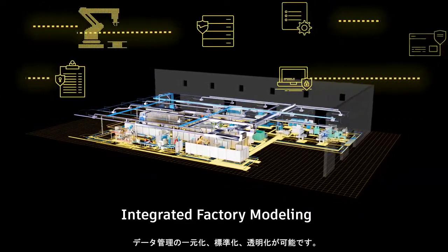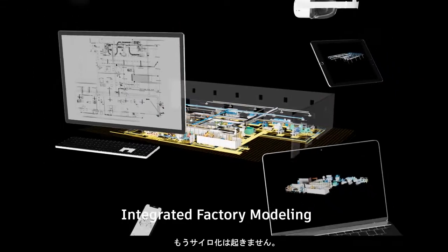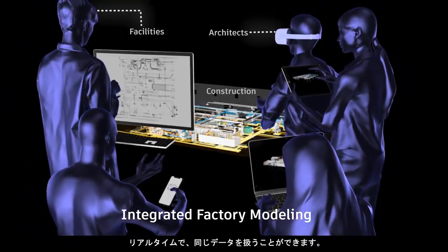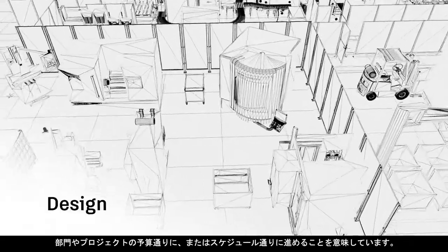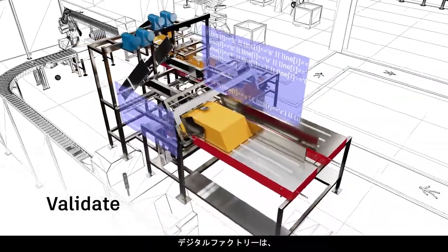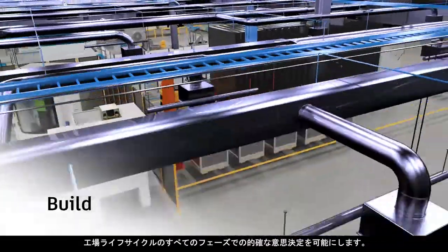Data management is centralized, standardized, and transparent — no more silos. Everyone works with the same data set in real time from every device. That means you can keep departments and projects on budget and on schedule using agile, fast-paced collaboration. Digital factories also help you make smarter decisions during every phase of the factory life cycle, every single day.